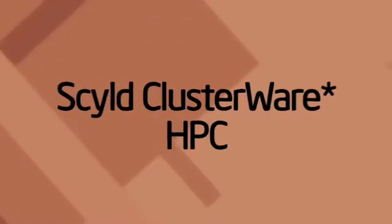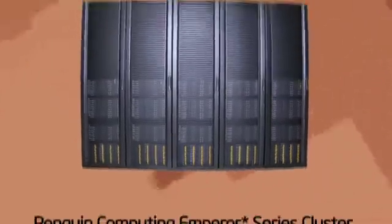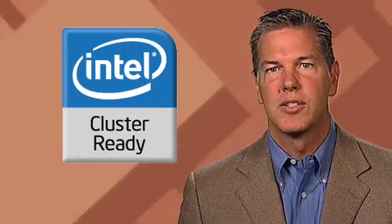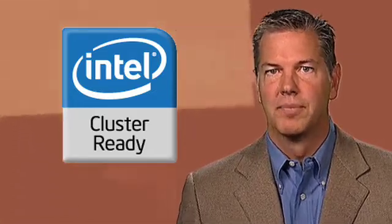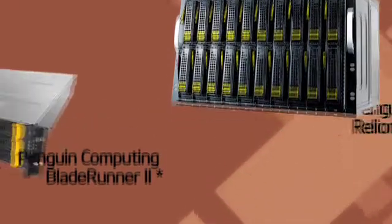A cornerstone of the innovation we provide is Scyld software, and what Scyld provides is really ease of use and ease of administration. We enable a system that might comprise thousands of nodes to look and act like one system. Scyld is actually the reference architecture for the ICR single system image blueprint, and what this means is that you'll have a consistent and reliable experience every time, all the time. This is a unique feature that Penguin Computing offers to the industry and to its customers.